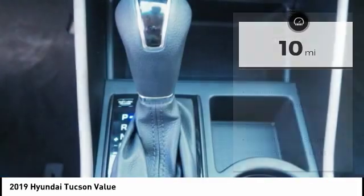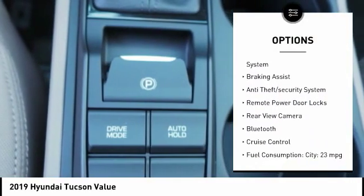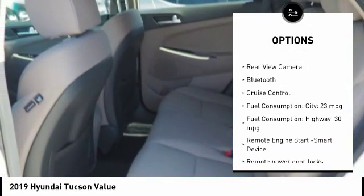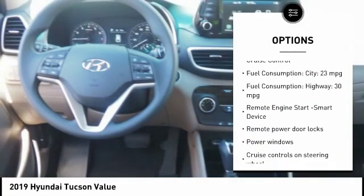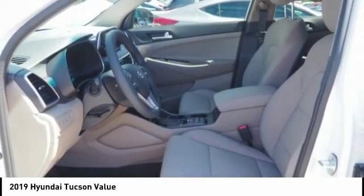Here are some of this vehicle's great options: roof rails, stability control, engine immobilizer, tire pressure monitoring system, braking assist, anti-theft security system, remote power door locks, rear view camera, Bluetooth, cruise control.